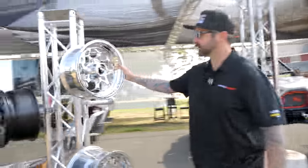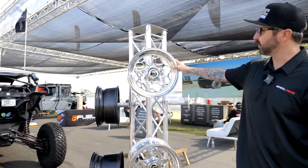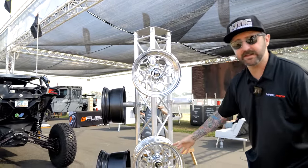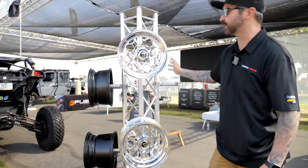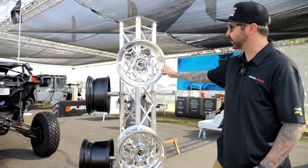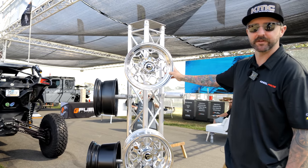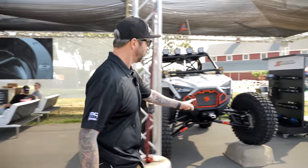Hot off the press — our brand new Fuel Forged Scepter wheel: 15x7 front and 15x10 rear for the sand boys. The rear comes in at 14 pounds, the front at 13 pounds. So a perfect lightweight wheel package for the guys who want to hit the dunes.